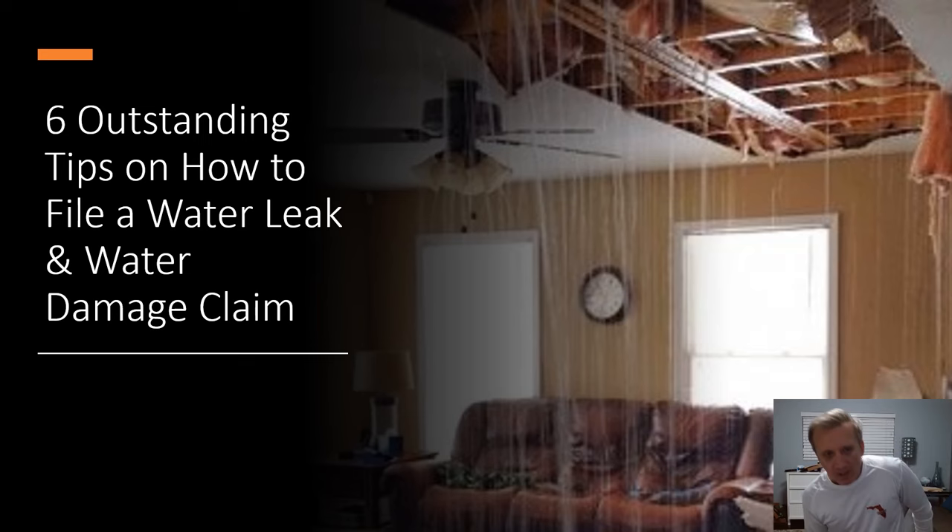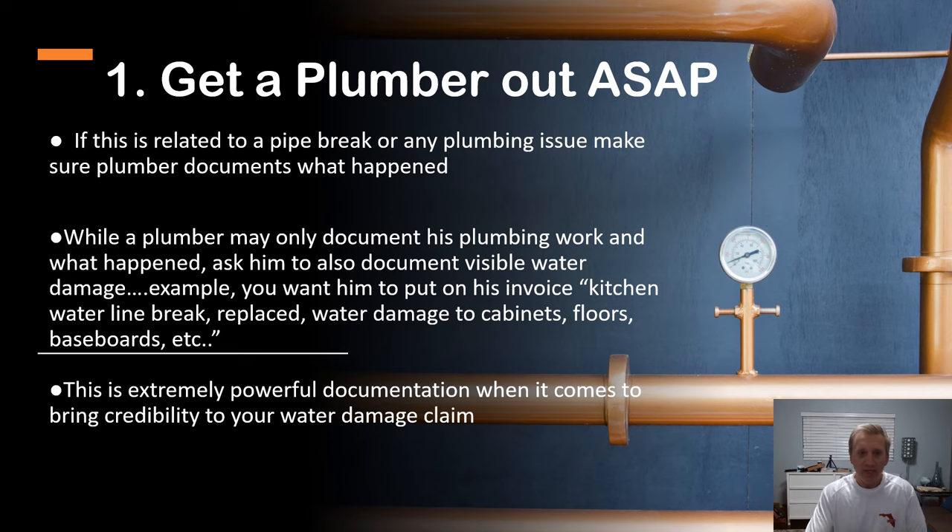Number one: get a plumber out as soon as possible. If it's related to a pipe break or any other type of plumbing issue, make sure the plumber documents what happened. You also want him to document visible damage — for example, put on his invoice 'kitchen water line break replaced, water damaged cabinets, floors, baseboards, etc.' This is extremely powerful evidence and documentation when it comes to supporting your claim.